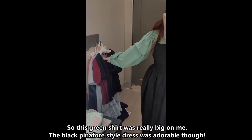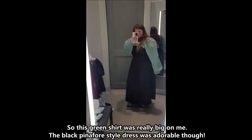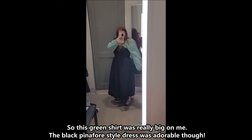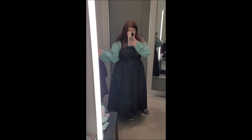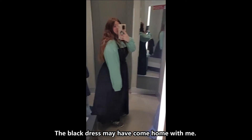So this green shirt was really big on me, but the black pinafore style dress was adorable. The black dress may have come home with me.